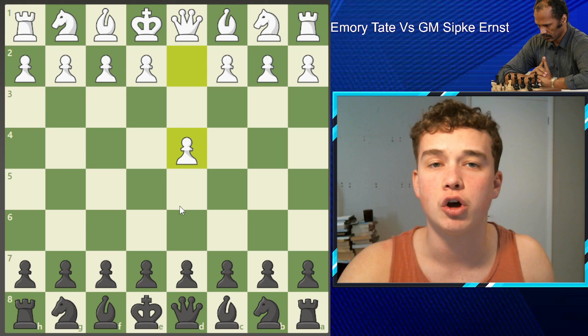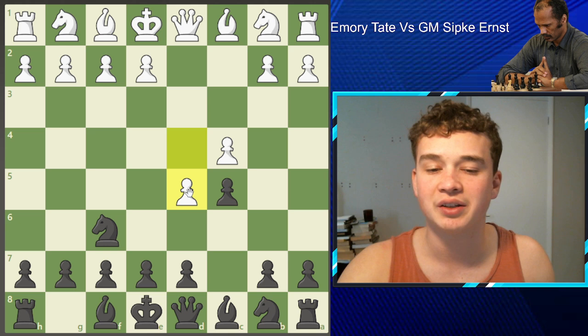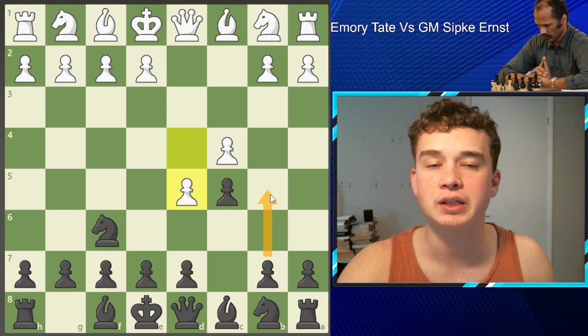So a very strong opponent. Tate plays the move Nf6. We see C4, we see C5. This is known as the Benoni. D5, very standard. And here Emery normally plays the move B5, known as the Benko Gambit, and this is what his opponent was probably preparing for.